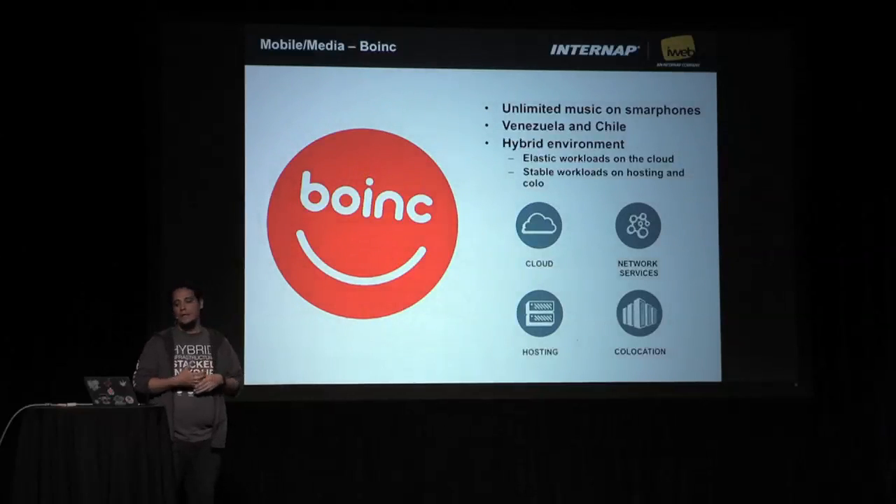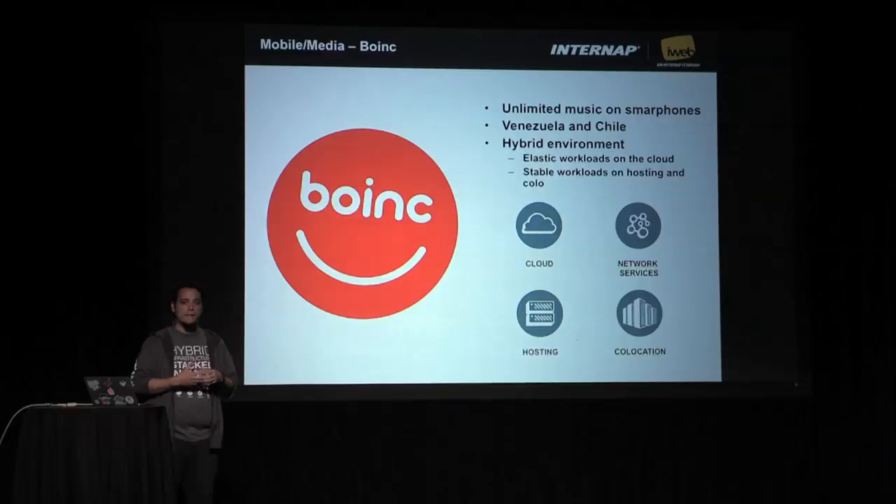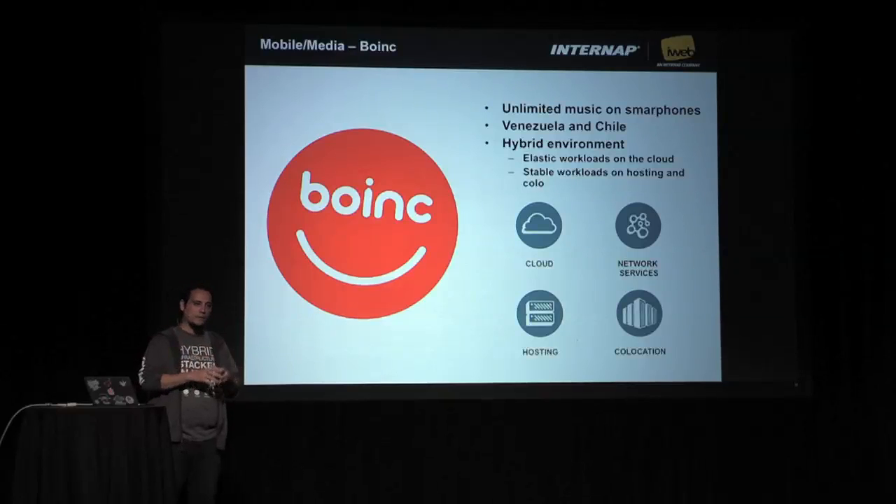The last case is Boink, a company that provides unlimited music streaming and downloads for mobile apps in Venezuela and Chile. They use all our products: a bit of cloud, a bit of hosting, a bit of co-location, and our CDN networking services to deliver media to their clients. They use the cloud for tests, dev, and elastic workloads they can spin up and down as needed. They use hosting for media storage and co-location for DR and other media storage. They use all the services together to deliver the best solution and performance for their clients — always the right tool for the job.